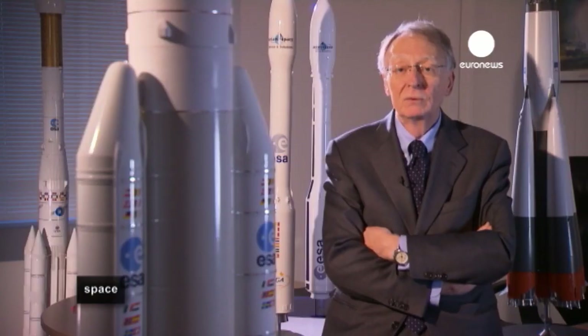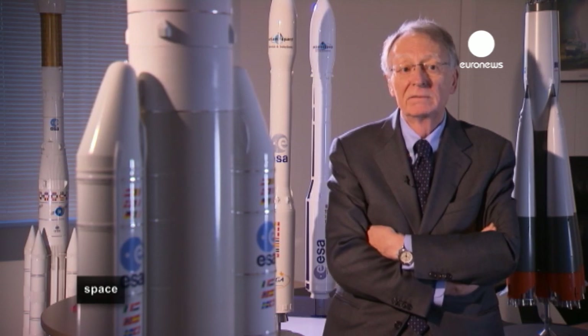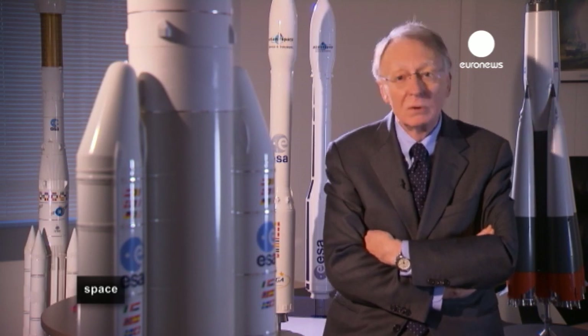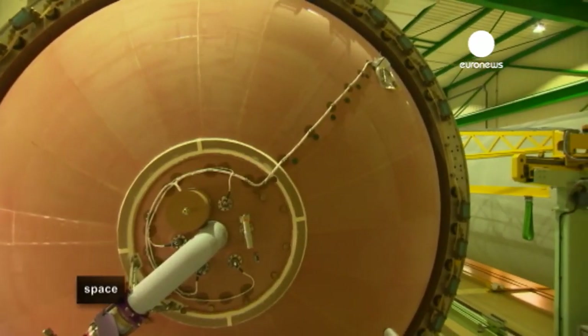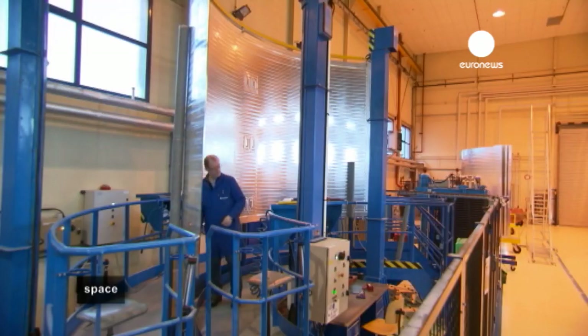That's why we are moving now towards Ariane 6 — a new launch vehicle solution where we should launch each time only one payload. Meanwhile, back on the factory floor, the engineers continue to machine, weld and bolt together an average of six or seven Ariane rockets per year from components brought together from 12 European countries.